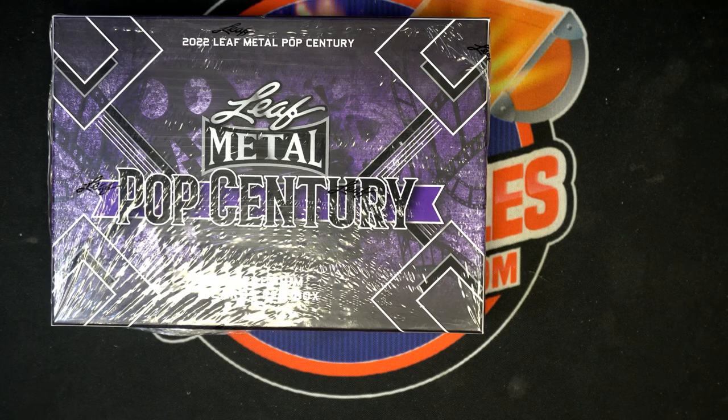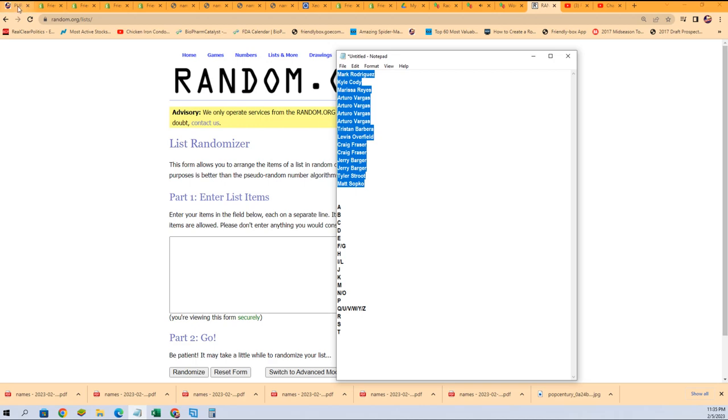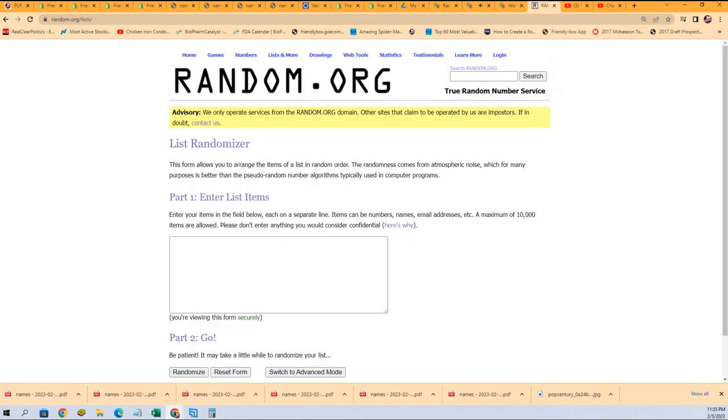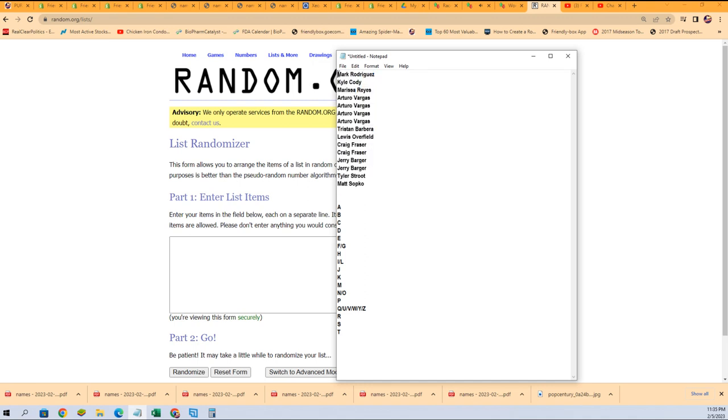Time for some Pop Century. We're going to randomize each list through here. We are in room 203. We're going to randomize each list seven times and stack the lists up side by side, and that's how you get your first name letter randomly. So we're in 203.